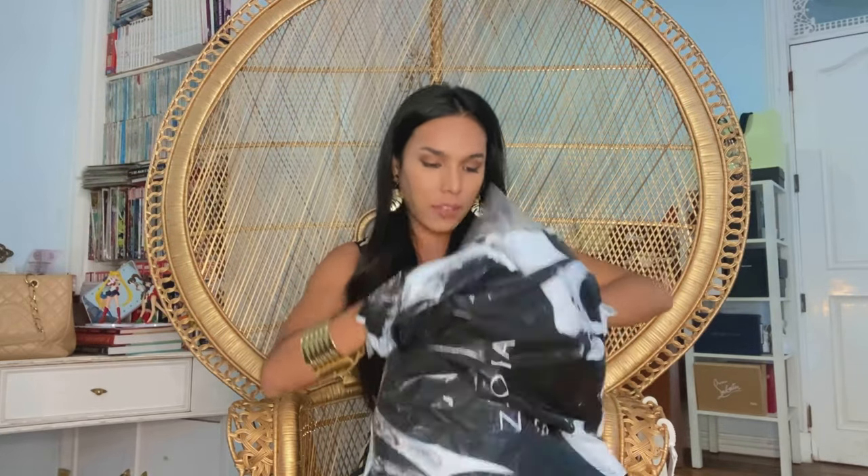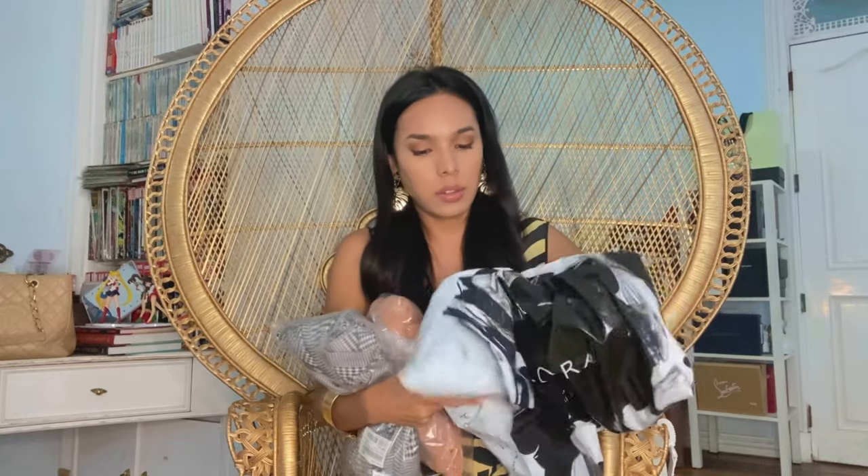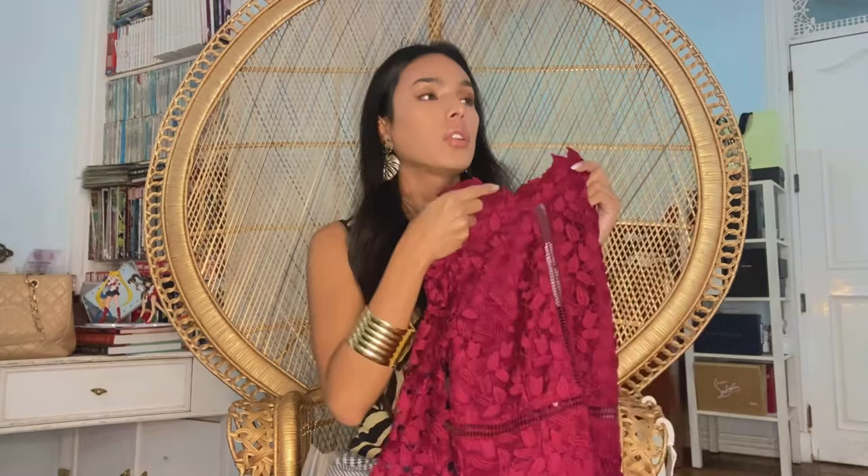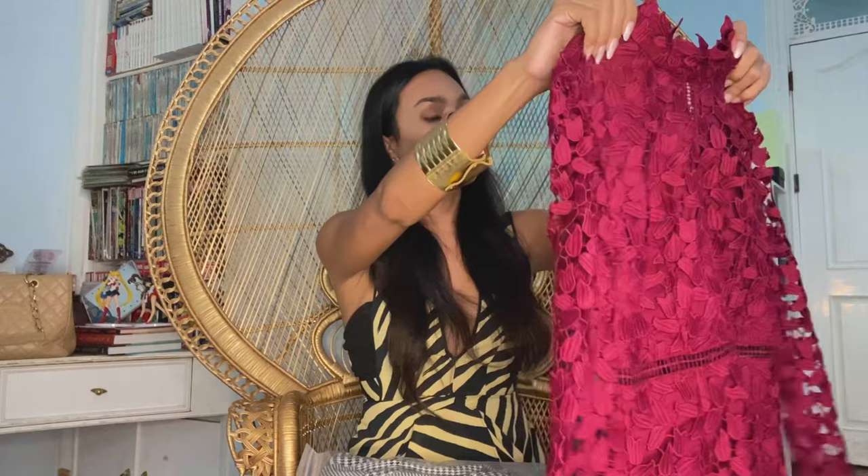I have three items here. This is a Bordeaux dress. The original price for this one was around 5,000 pesos and I got this on sale at around 2,000 pesos.